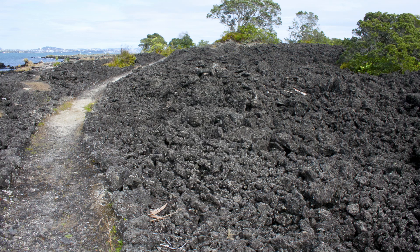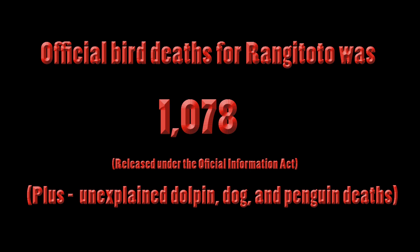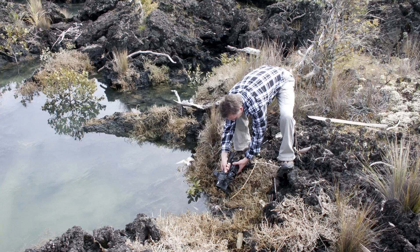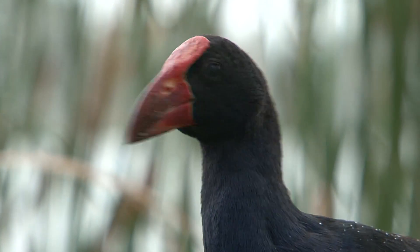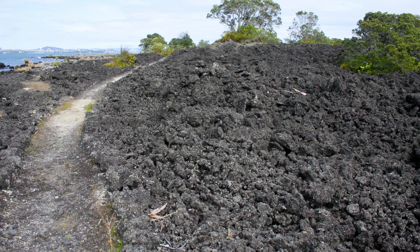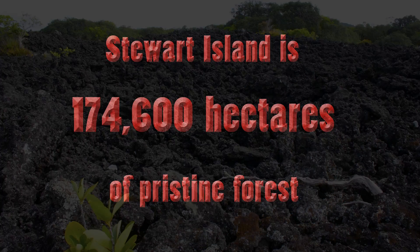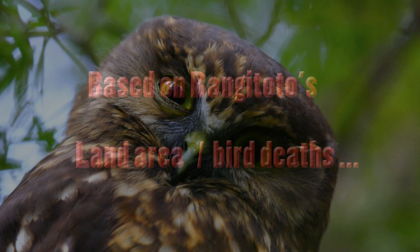In 2009, Rangitoto Island, just off Auckland, was aerially poisoned with brodifacoum to eradicate pests. An official count of 1,078 birds were found poisoned, which the Department of Conservation declared was a conservative estimate of total mortality. The 2011 Bird of the Year, the pukeko, had 445 individuals recorded as poisoned on Rangitoto. Rangitoto has a land area of 3,842 hectares, much of it volcanic rock, while Stewart Island is 174,600 hectares of pristine forest. Based on Rangitoto's bird kill per hectare, it is reasonable to predict that poisoning Stewart Island will kill over 50,000 resident birds.